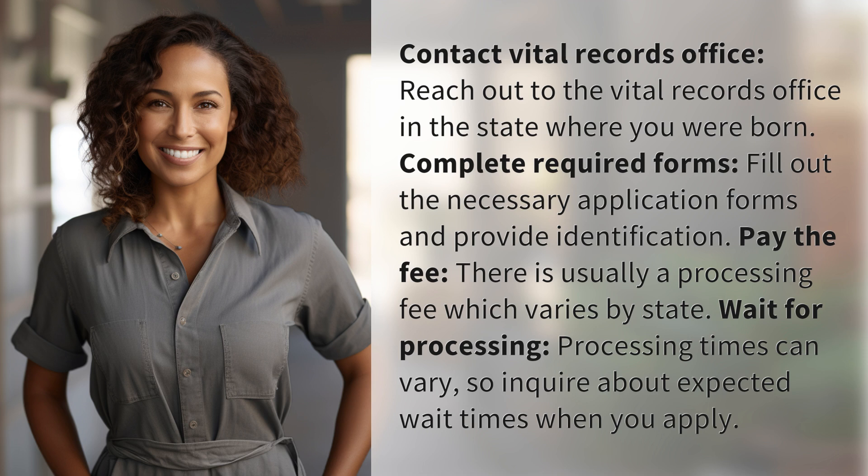Pay the fee. There is usually a processing fee which varies by state. Wait for processing — processing times can vary, so inquire about expected wait times when you apply.